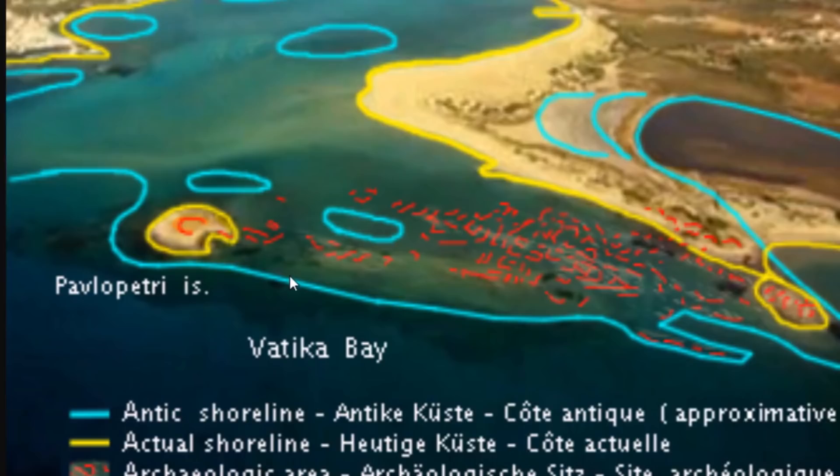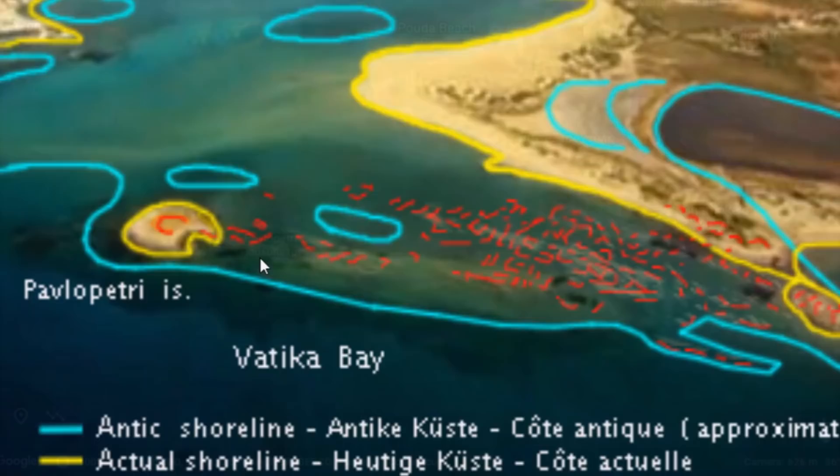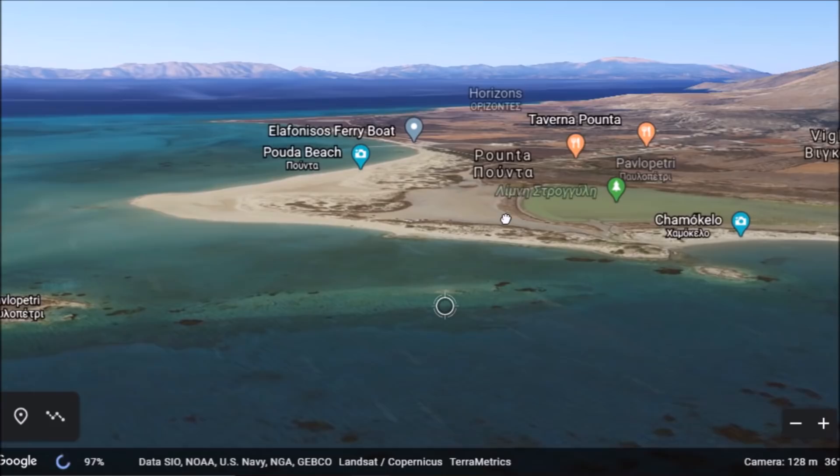Going over to this diagram here: blue is the ancient shoreline, and the red is the archaeological ruins that were found. They spread all the way through from this point, all the way out to this island here. You can see the old coastline went out to about here, and then the modern shoreline went underwater.